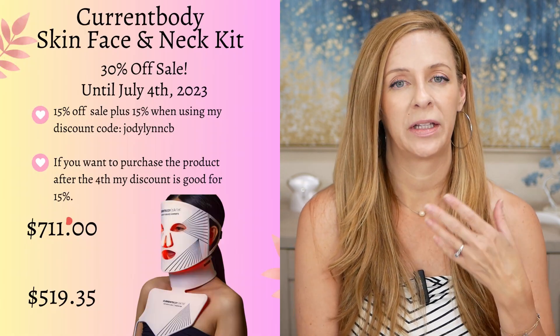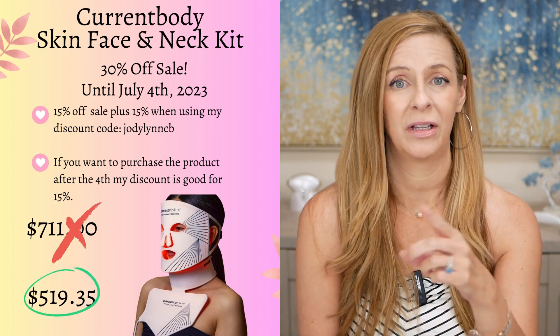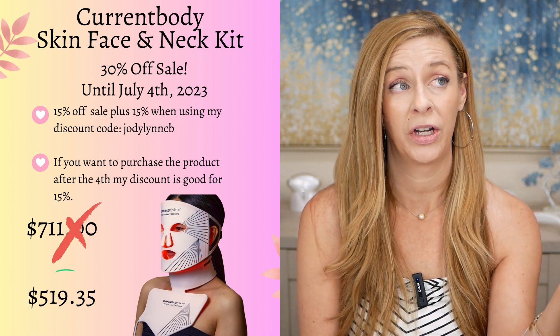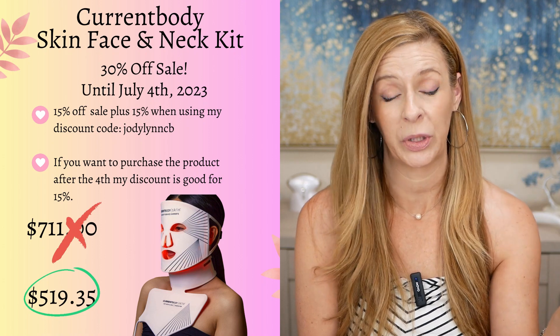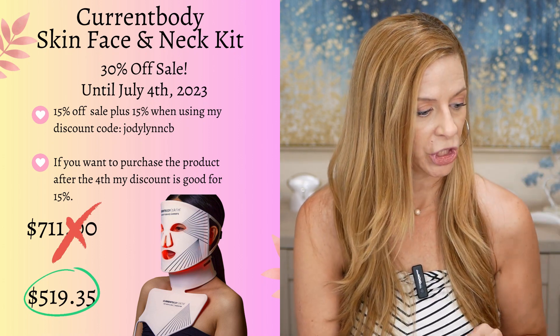CurrentBody — I don't have the masks right here but I will show you. I've just done a video on CurrentBody, the mask, the red light therapy mask, also with the neck and the décolleté. They are having sales as well, and I think you can add my 15% if that's something you're interested in. CurrentBody is actually doing all kinds of sales on their website, up to 60% off other devices and skincare products, so that might be something you want to check out.